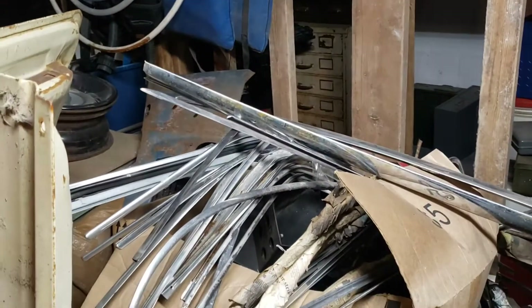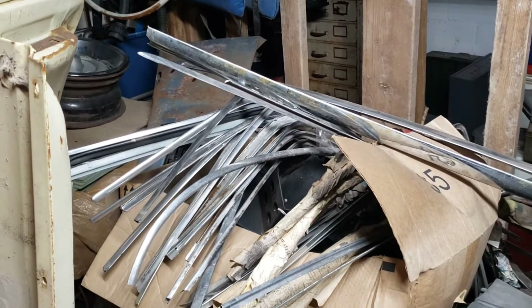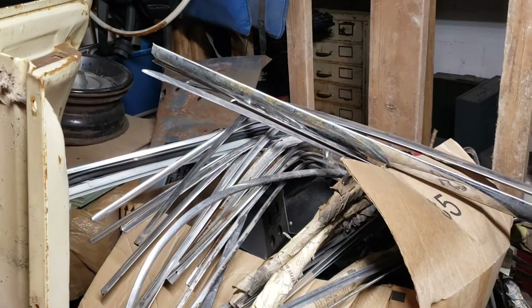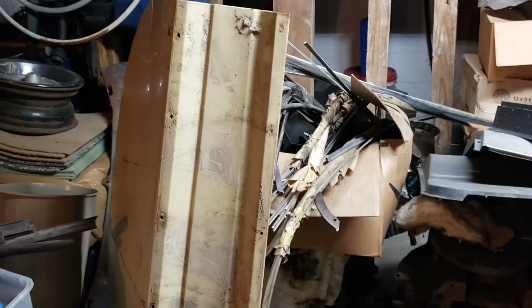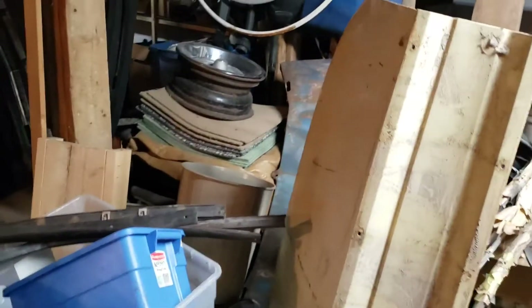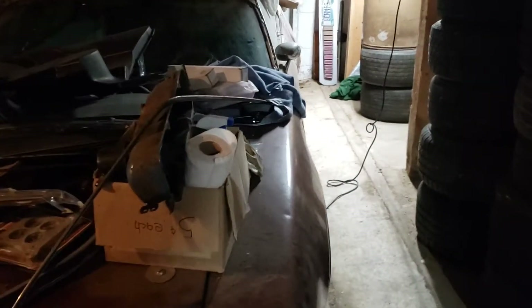Bunch of early trim — 62 through 65 unidentified stuff. I'm gonna be bringing a lot of this to Mopar's in the Park, which is a big show up in Stillwater. It's in about two weeks, and that stuff's gonna all be for sale cheap. It's at the Washington County Fairgrounds in Stillwater, Minnesota. Not bringing the cat with.